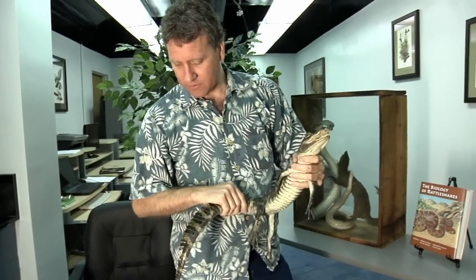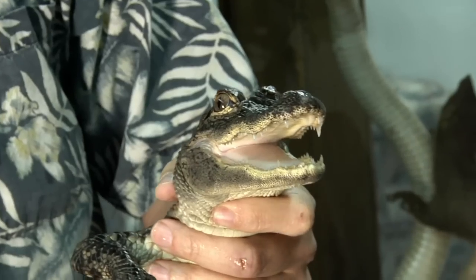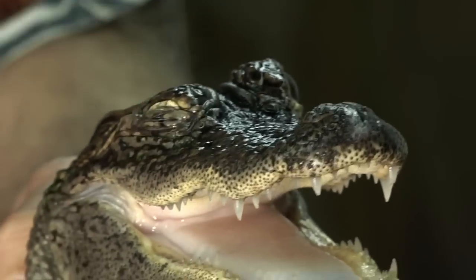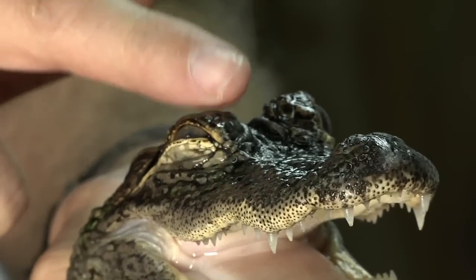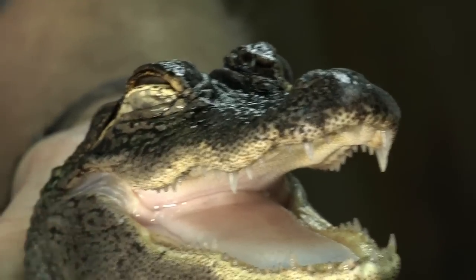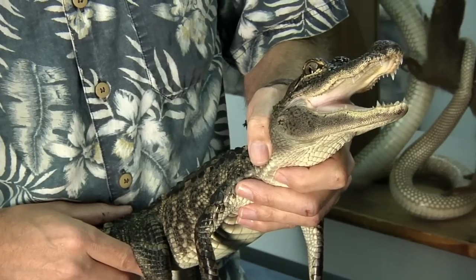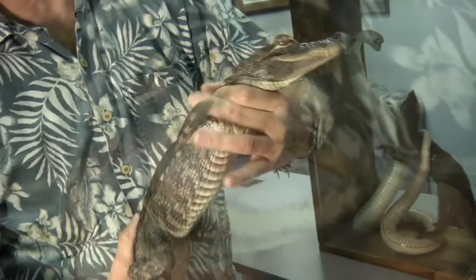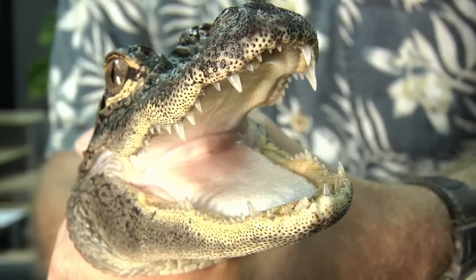This is an American alligator, just a juvenile. Look at those little teeth there, and that beautiful eye. Watch what the eye does. Beautiful creatures — aren't they better in real life than on a pair of shoes?